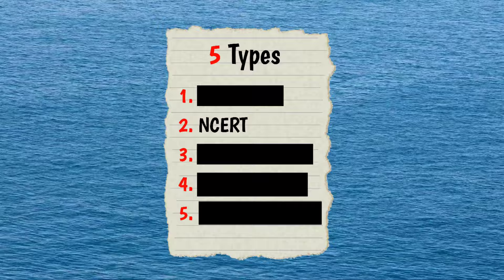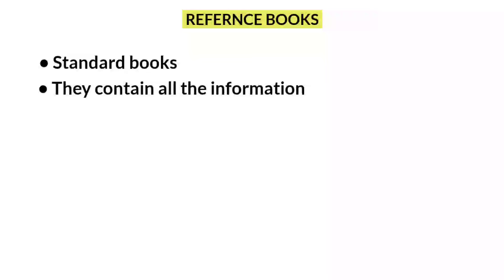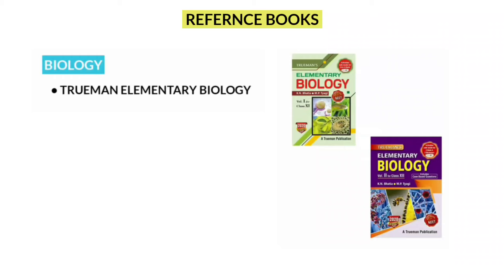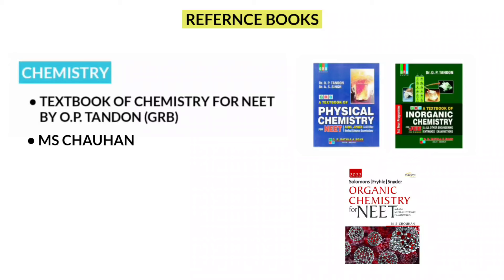Next, we can move on to the third one in the list, and that is reference books. Reference books are standard books — like the Quran, Bible, and Bhagavad Gita — they contain all the information about the subject. Whenever you find it difficult to understand a specific topic or concept, use these books for conceptual clarity. For biology, Trueman's Elementary Biology is the gold standard. For chemistry, for physical and inorganic, you can use the GRB book — Textbook of Chemistry for NEET by O.P. Tandon. For organic chemistry, you can use M.S. Chauhan, which is the best standard book.